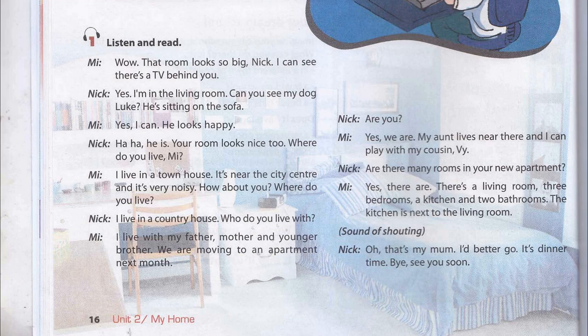Are there many rooms in your new apartment? Yes, there are. There's a living room, three bedrooms, a kitchen and two bathrooms. The kitchen is next to the living room.